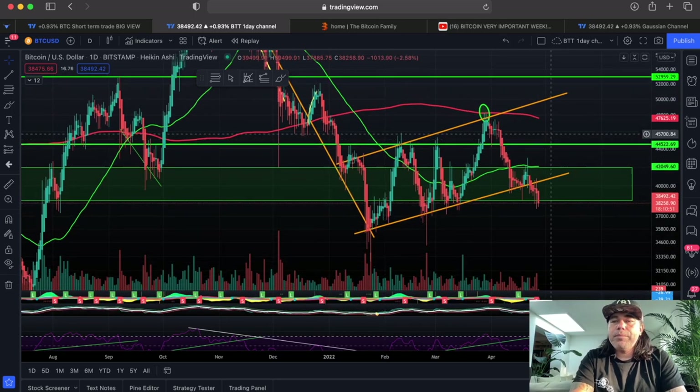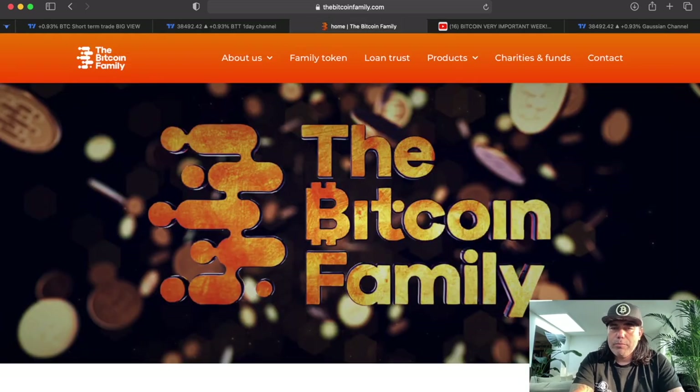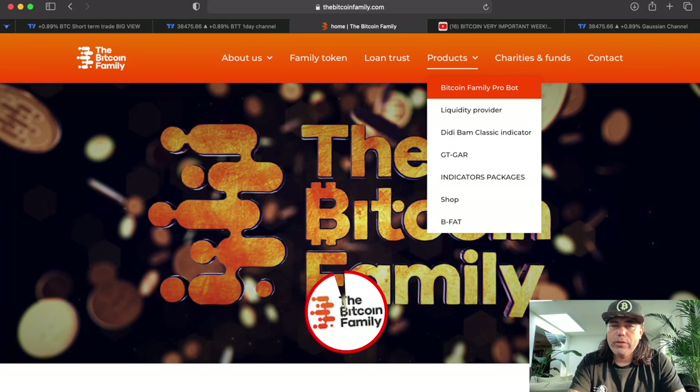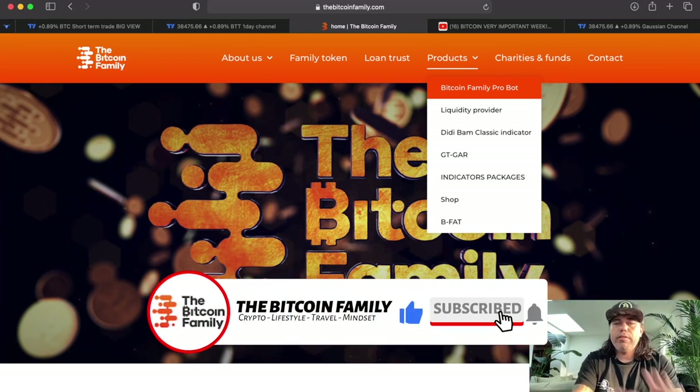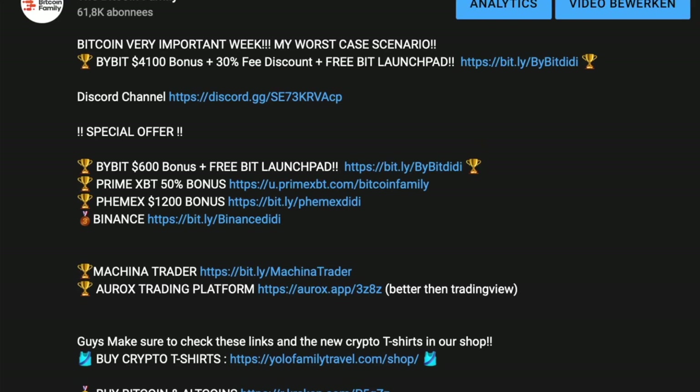If you don't have the time to trade all of this, go to bitcoinfamily.com, click on products, and check the Bitcoin Family Pro. It makes you 3 to 4% a month — not a huge profit, but if you accumulate it, it's like 36 to 40% a year, which is a lot of profit and you don't need to worry — the bot trades for you. Also, if you want to trade yourself, use the links to sign up to these exchanges because you can get bonuses up to $4,000–$5,000, plus free trading money, a 30% fee discount on trading.